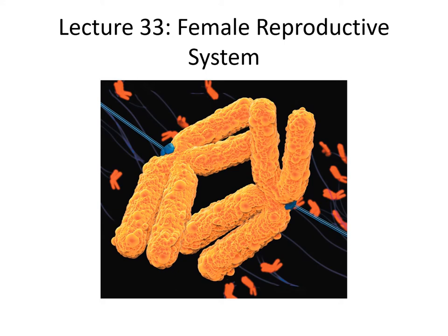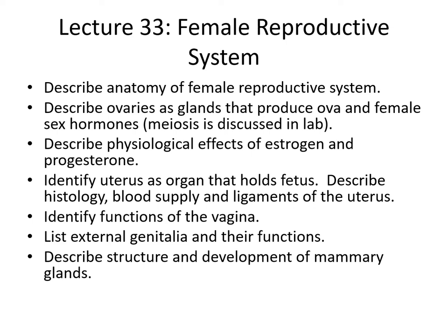Hi, everyone. This is lecture 33 on the female reproductive system. We recently covered the male reproductive system, and we were able to finish that in one lecture. We're going to see that the female reproductive system is a little more complicated with many overlying cycles and differences in timing than we saw in the male reproductive system. In this lecture, we'll begin, as we did before, discussing the basic anatomy of the female reproductive system.